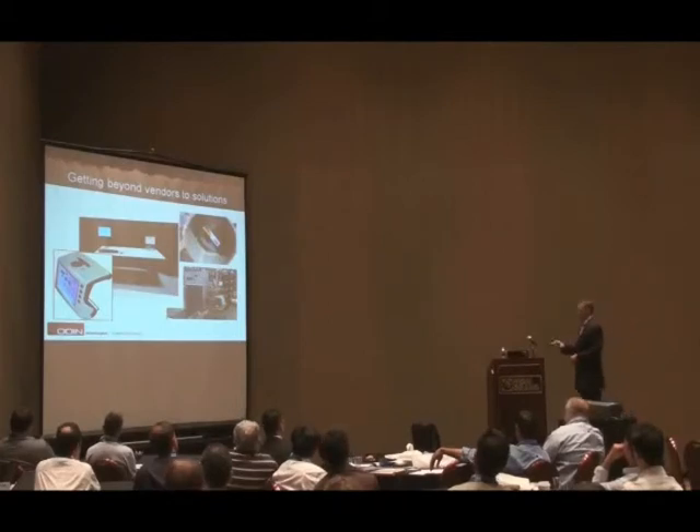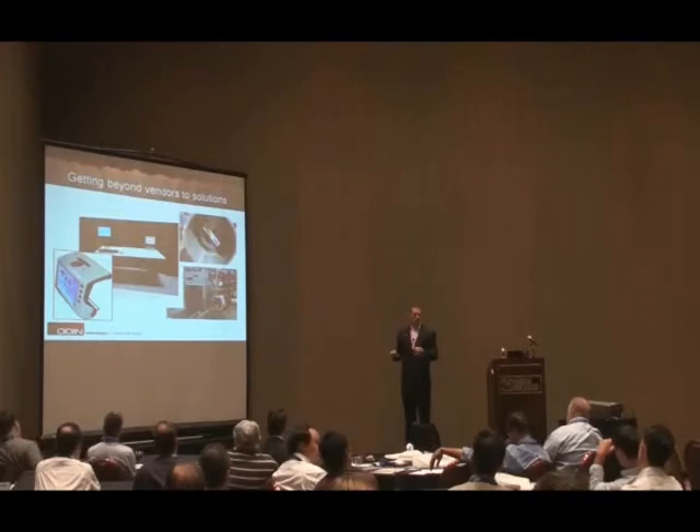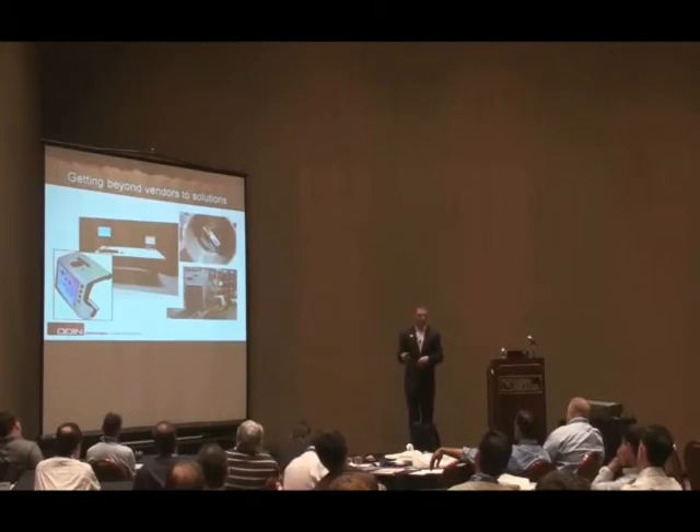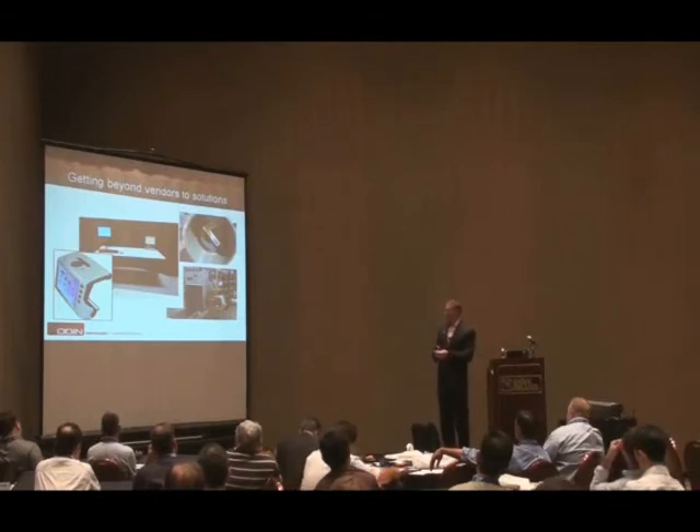They wanted a full solution. Daniel is going to talk about the Johnson & Johnson kit tracking solution — again, it's the same type of approach: looking at the business case and business process, and getting a complete physics-based solution that achieves 100% read rate incorporating tags, antennas, conveyors, and software.